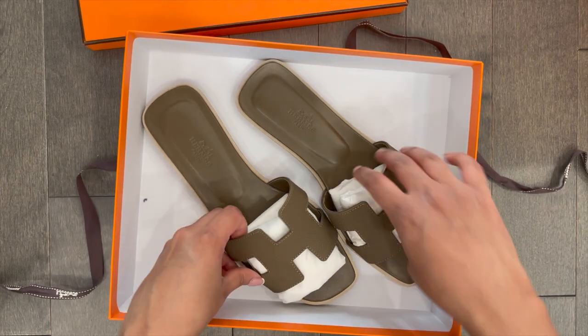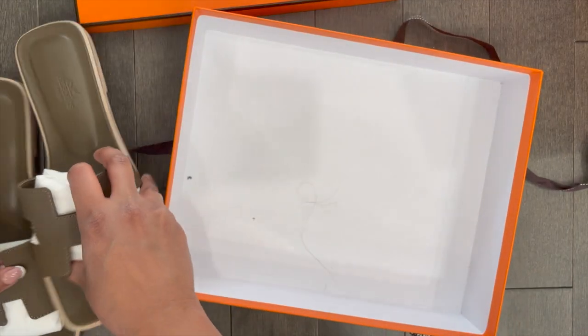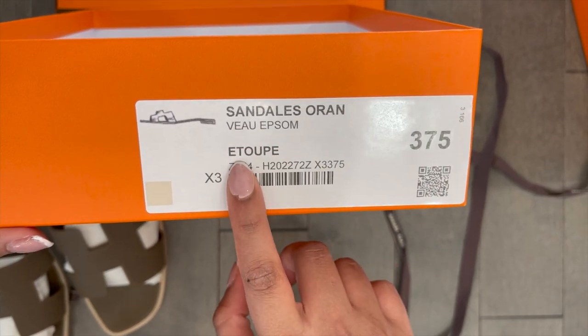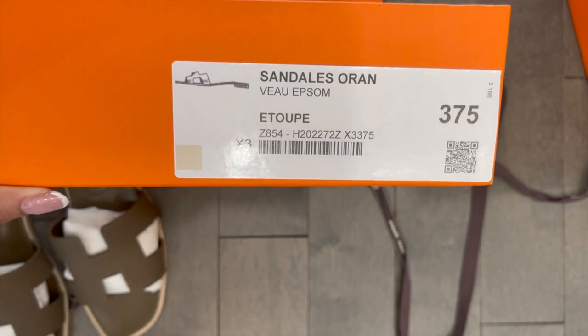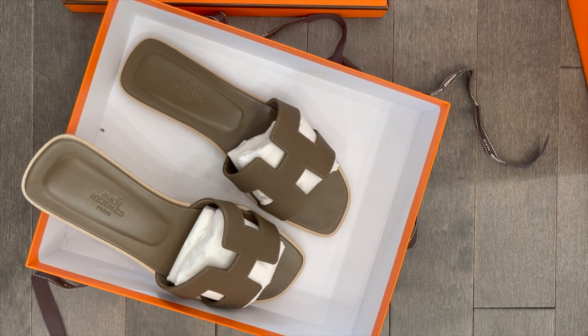Let me show you guys the box and the color label. Here it is — orange sandals, épsom, in the color étoupe, size 37.5. If you guys want to screenshot that and are looking to purchase these, there you have it.